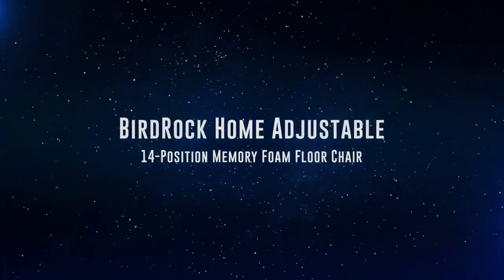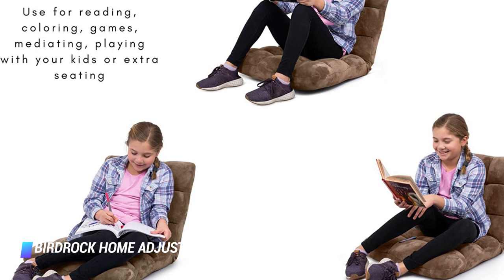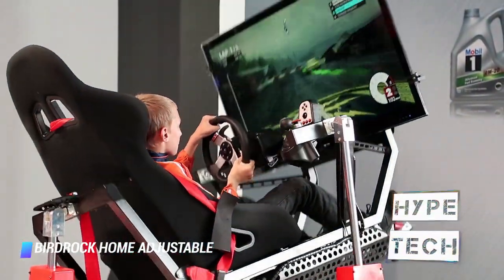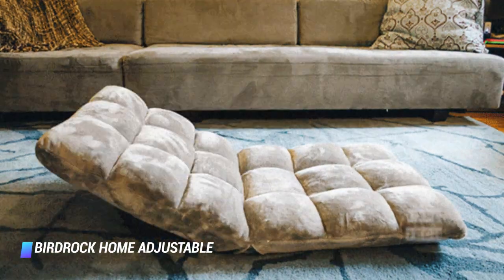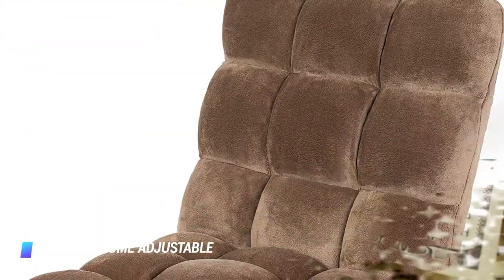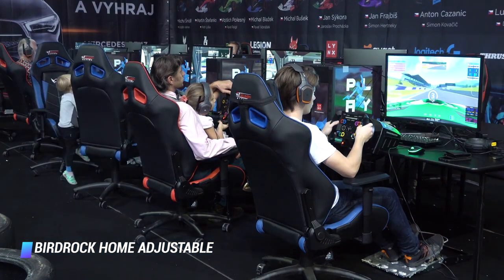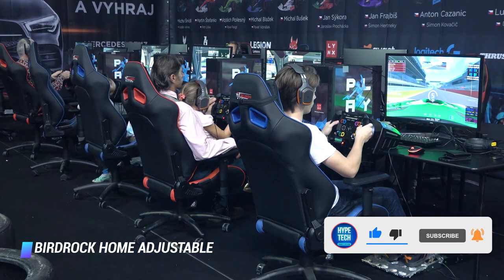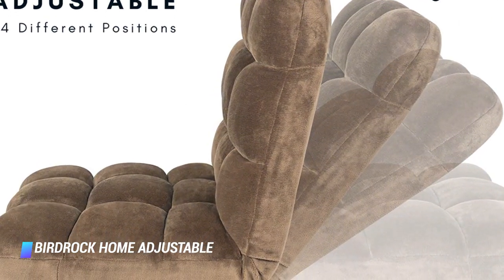Number 9: BirdRock Home Adjustable 14 Position Memory Foam Floor Chair. Most floor chairs stick out like a sore thumb and don't blend in with your furniture, but not this option from BirdRock. It's comfortable and supportive for gaming on the floor, and it is much better looking than other options. Even better, it costs less than $100. The chair supports up to 175 pounds and it's made from high quality memory foam and soft fabric. It offers gamers 14 adjustable positions and even allows you to lay the chair flat for sleeping or easy storage. Plus, it comes fully assembled.